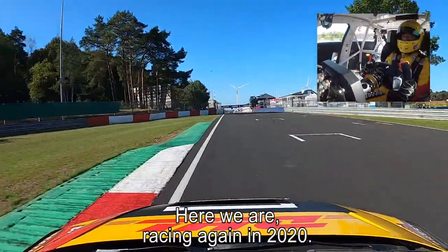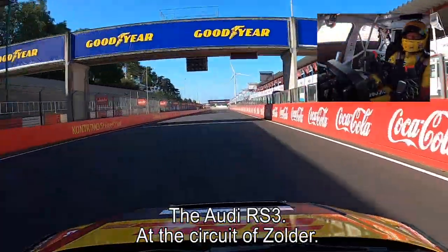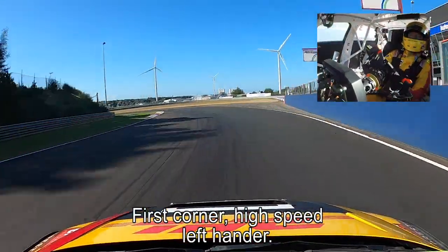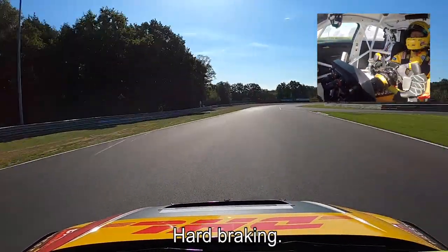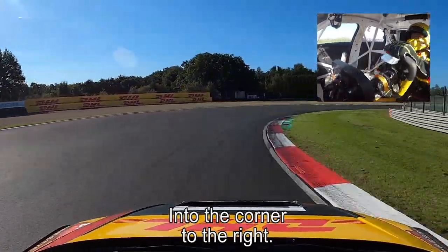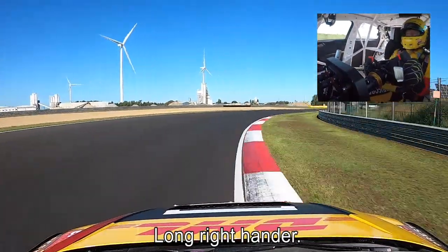Here we are racing again in 2020 but in a new car, the Audi RS3, at the Circuit of Zolder. First corner: a high-speed left-hander, back to third. This time I tried it in fourth — fresh tires, hard braking into the corner to the right, and on the left side is the canal — long right-hander.